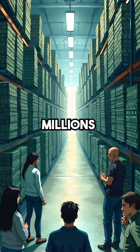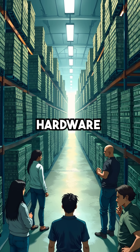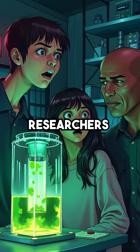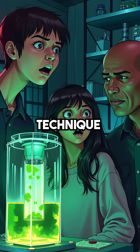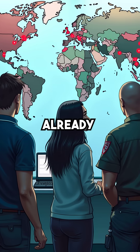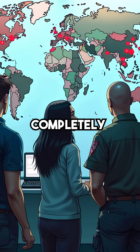Imagine the cost — millions of computers requiring complete hardware replacement. But here's the terrifying twist: security researchers recently discovered this exact technique has been secretly deployed for years. Millions of business computers worldwide may already be infected, their owners completely unaware.